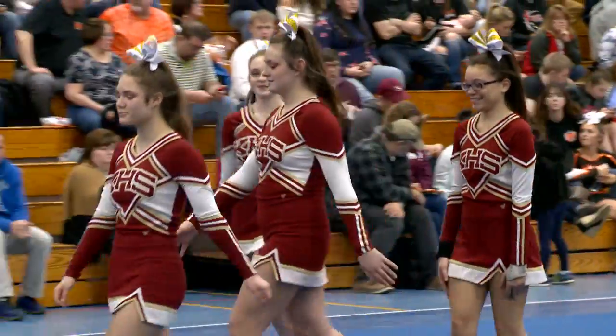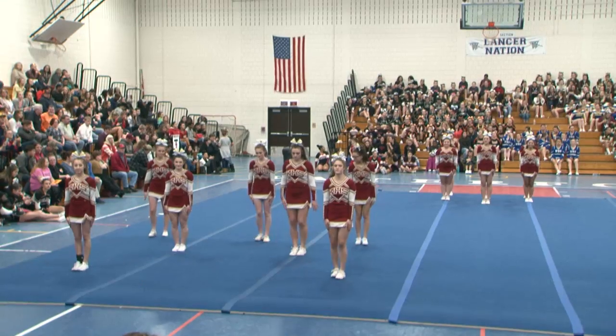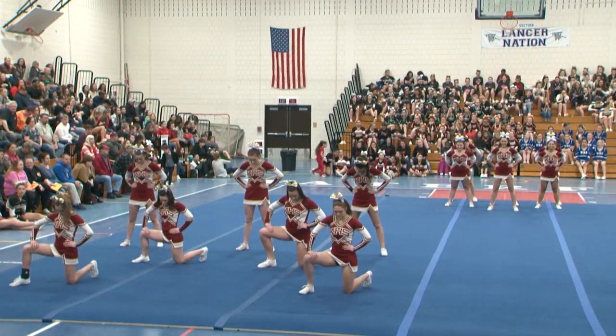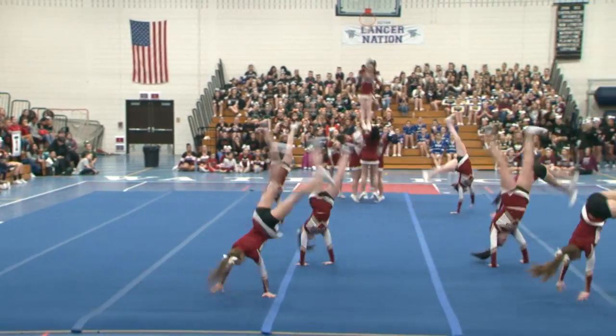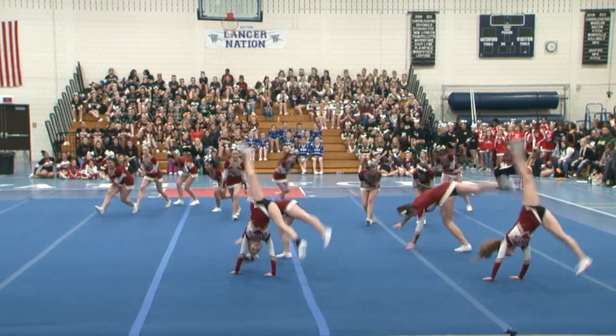Wrapping up Division 2, the Killingly High School Redmen cheerleading squad. They're a decent sized team with 13 competing today. This is a different use of floor — you see full team tumbling with a nice basket toss, and a nice strong opening there.